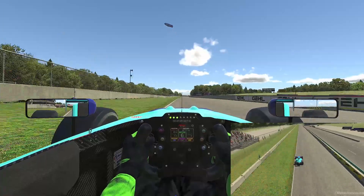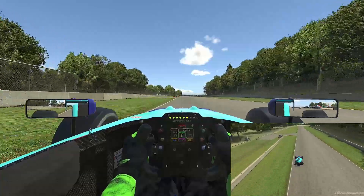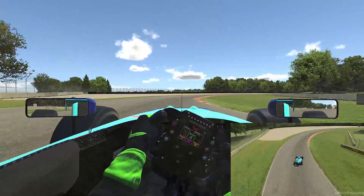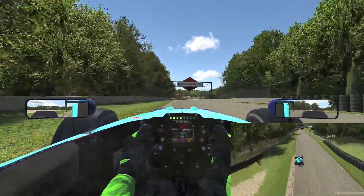Heading up for turn one. This is a very sharp and aggressive corner. It's important we get a good speed through the corner and not run too wide. We're braking just before the 50 metre mark, then cleanly on the throttle in fourth gear, up into fifth.